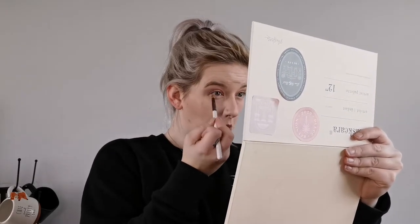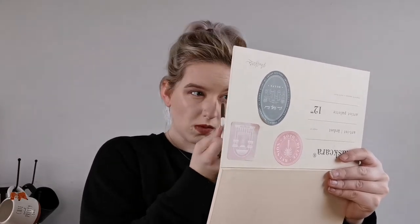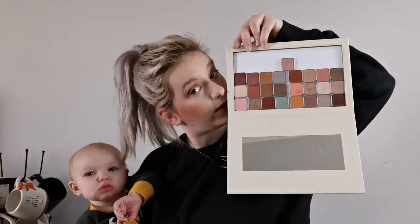Now for my under eye I'm just going to use what's on my E27 brush. Then I'm going to be using the shade Eggnog — I had to double check the name — I'm going to be using eggnog as my highlight. Yes, I know it's an eyeshadow, but it is beautiful as a highlight.